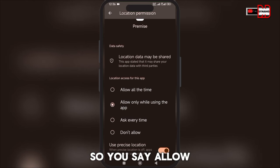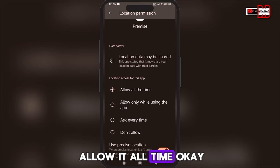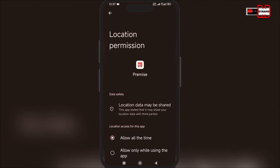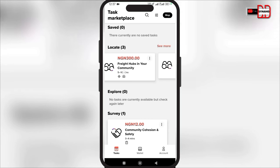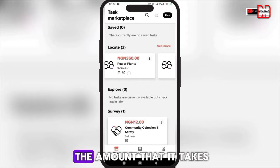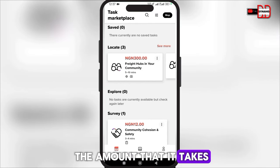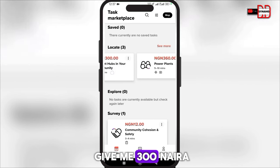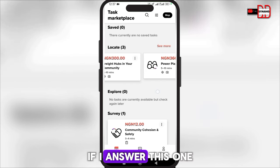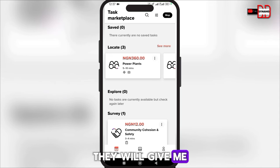I allow notifications and enable location access. Premise uses background location to identify and find tasks near you even when the app is not in use. Make sure notifications are enabled in app settings to receive alerts. You have to allow location access all the time, then go back. You can now see the survey questions and the amount each one pays.